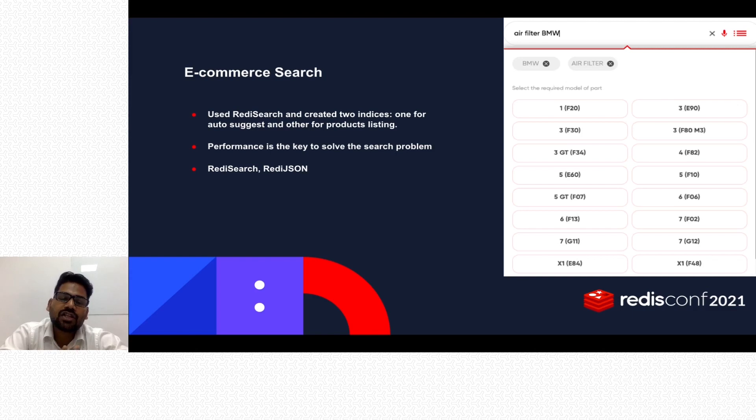The next step in the search flow is to ask the user for their model name. A listing of the brand's model names is presented, the user selects their model, and then they are redirected to the product listing page. On the product listing page, users can narrow down or broaden results using filter queries to get the most relevant search results. Performance is key to solving the search problem, and Redis does it with ease.